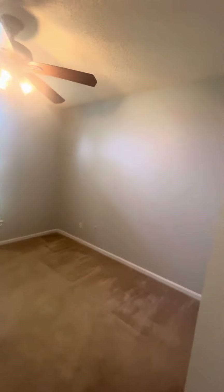Here's the second bathroom. Second bedroom with a nice-sized closet. And then the third bedroom with a nice-sized closet. And then we have the linen closet.